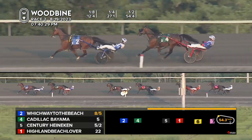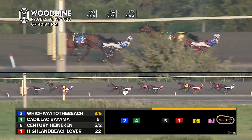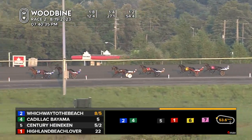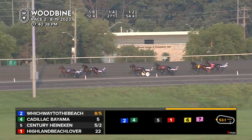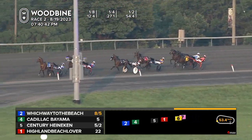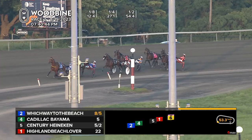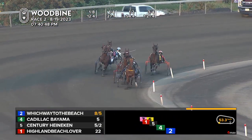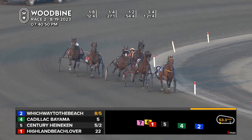Which Way to the Beach, Cadillac Bayama — the ultimate bravening trip from Filion. About three more lengths back to Century Heineken, who hasn't closed that gap yet from third. Highland Beach Lover waiting for developments from fourth. Powertrain, started from last, endeavoring to overtake Fabrizio. One-twenty-one and four, twenty-seven seconds in the third.